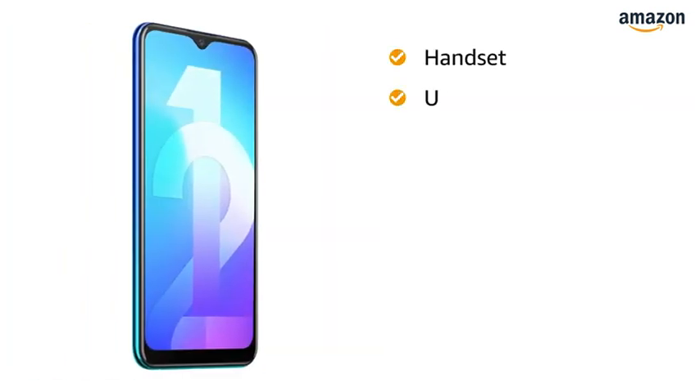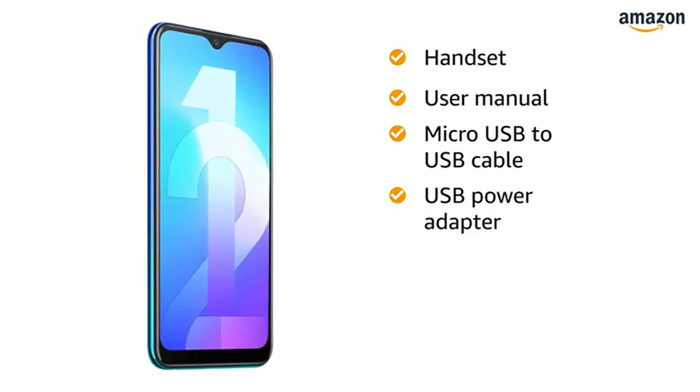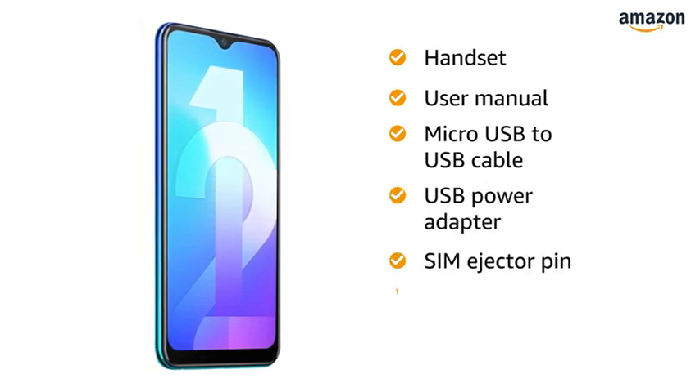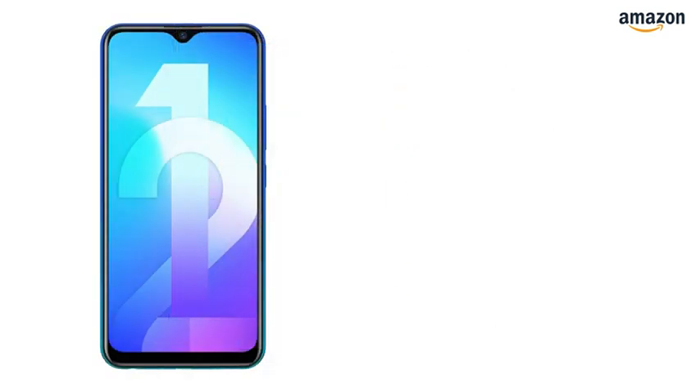The box includes a handset, user manual, micro USB to USB cable, USB power adapter, SIM ejector pin, protective case, and protective film. The Vivo Y12 comes with a standard brand warranty.